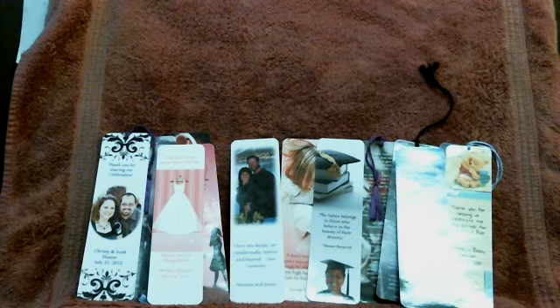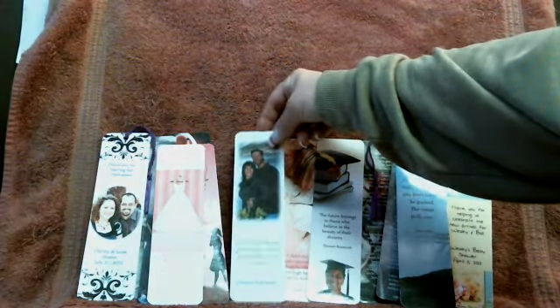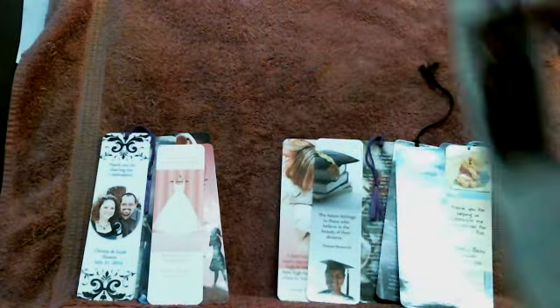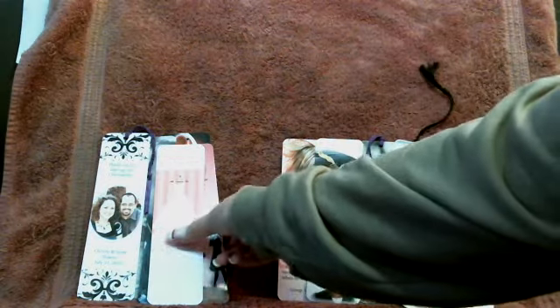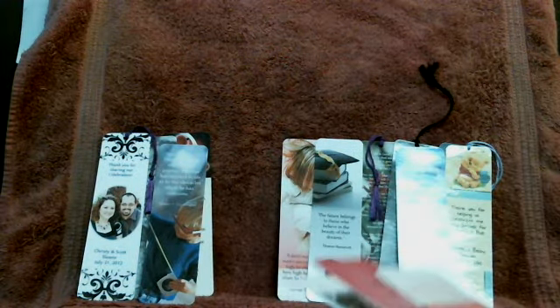Hey folks, this is Karen with Creative Personalized Keepsakes. I'm coming to you from my home office and workshop in Mooresville, Pennsylvania. And if you found this video, you probably are looking for bridal shower favors, or bachelorette party favors, something along that line.